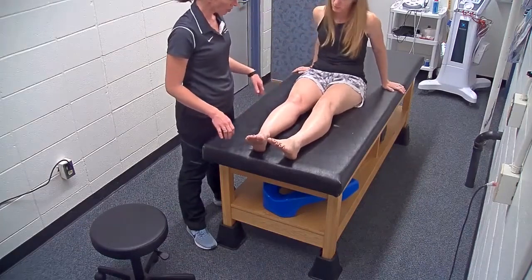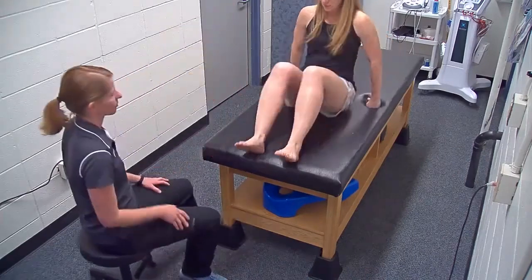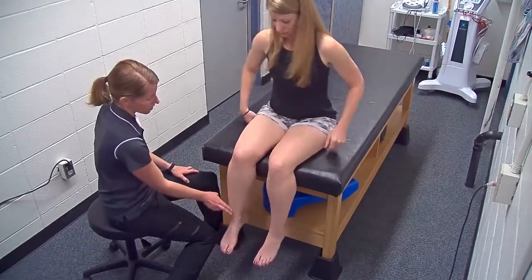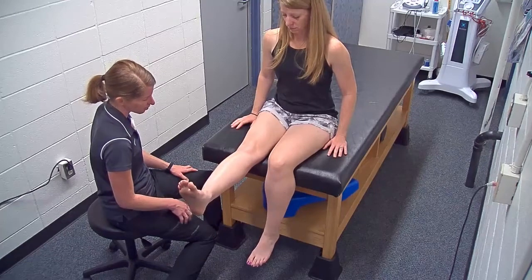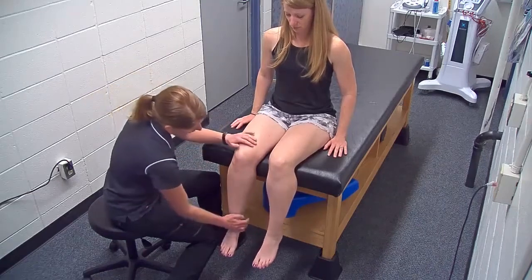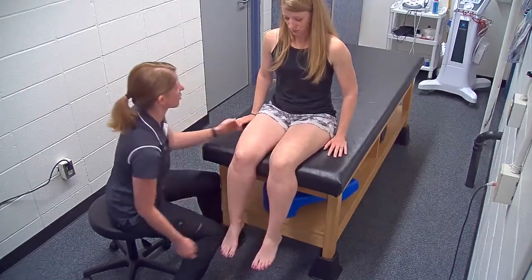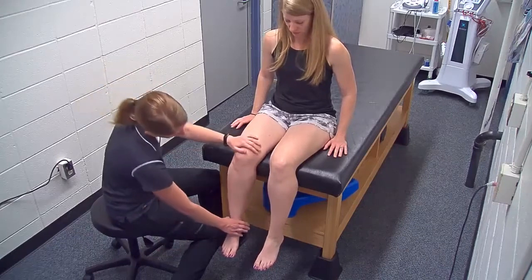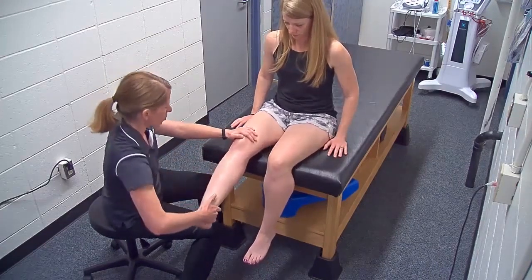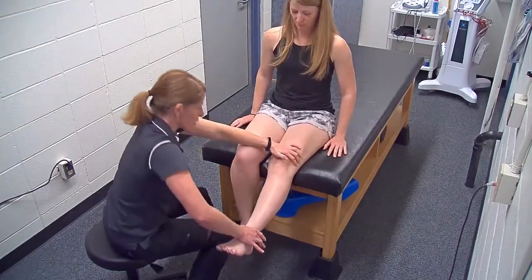Let's have you scoot to the edge of the table. I want you to straighten this knee out all the way and back down, and the same thing on the other side — active extension looks good. And then extend your knee as hard as you can and pull back down. Now extend — push hard and pull back down.